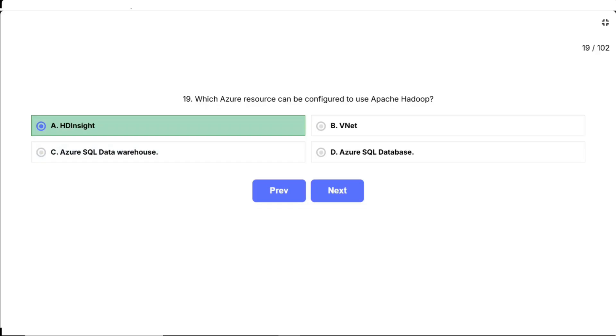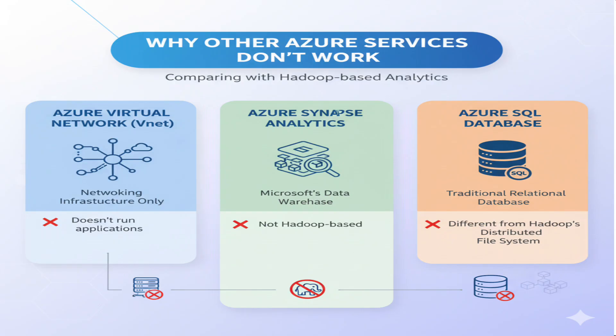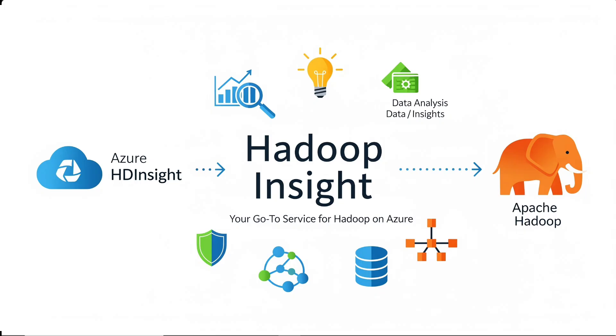Let me explain why the other options don't work. VNet (Virtual Network) is just networking infrastructure — it creates isolated network environments but doesn't run any specific applications. Azure SQL Data Warehouse, now called Azure Synapse Analytics, is Microsoft's own data warehousing solution, not Hadoop-based. Azure SQL Database is a traditional relational database service, completely different from Hadoop's distributed file system approach. If you need Hadoop in Azure, HDInsight is your go-to service — it was built specifically for this purpose.